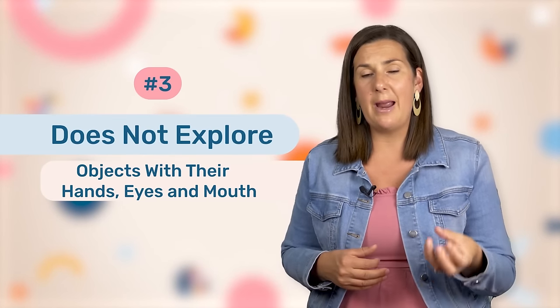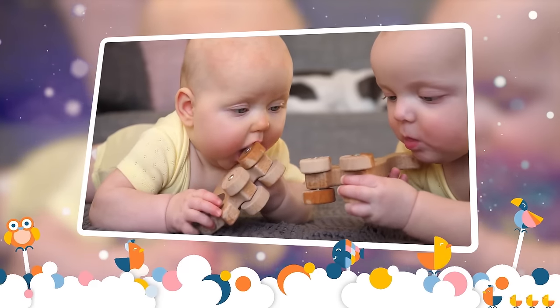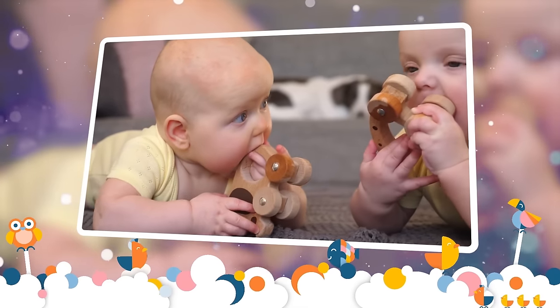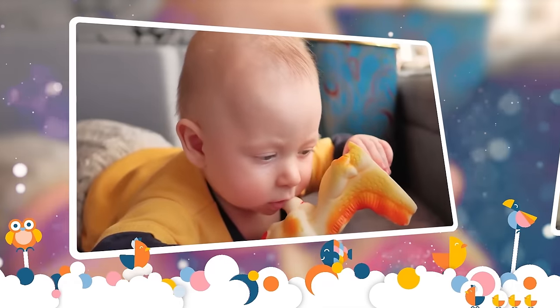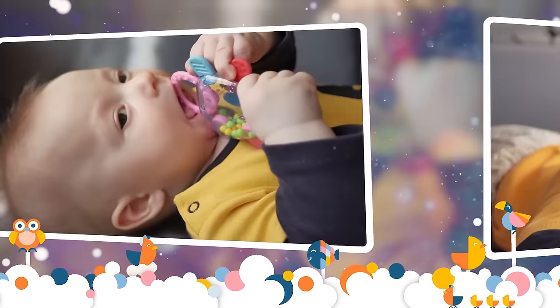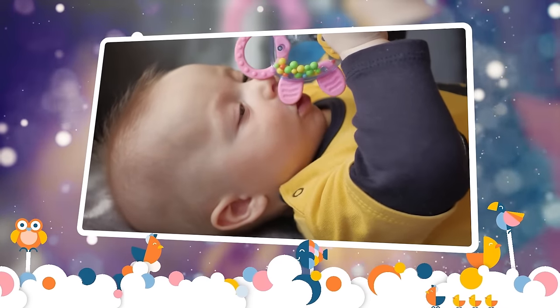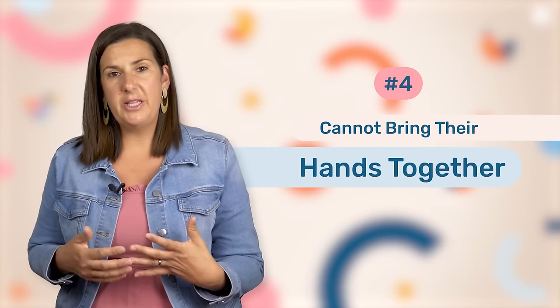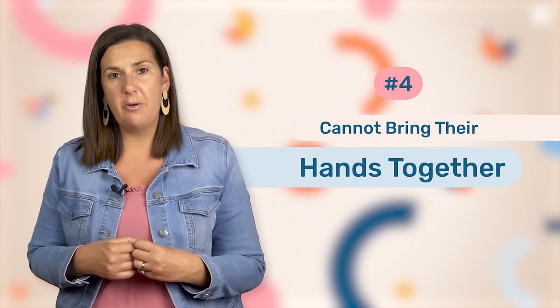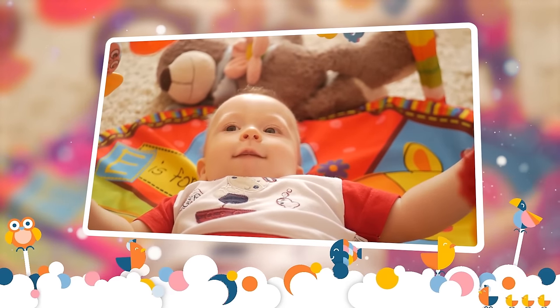Another red flag is if your little one isn't grabbing a toy and mouthing it, then looking at it and mouthing it again. That is how they actually play with toys at this age. It's a lot of time spent in their mouth, and that's because they don't yet have the ability to move their hands so well to manipulate the toy, but they have the ability to hold the toy in the hand, look at it, and then place it in their mouth and bring it back out. Your little one should also be able to bring their hands to the middle of their body when lying on their back. If your little one can't yet do that, then that is a red flag.